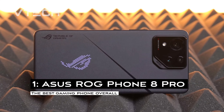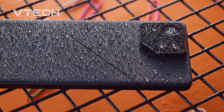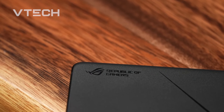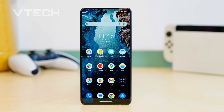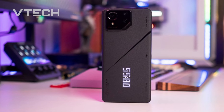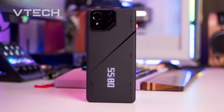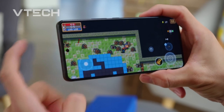The ASUS ROG Phone 8 Pro blew up the shelves last year, sporting a sleek new chassis to hold Qualcomm's most recent Snapdragon 8 Gen 3 engine. With its full-screen display and outstanding gaming performance, this phone is now the best gaming companion. The ROG Phone 8 Pro's smaller form factor helps it blend in with the majority of smartphones, but the entertaining LED matrix display on the back makes it stand out.